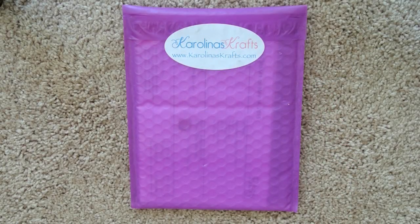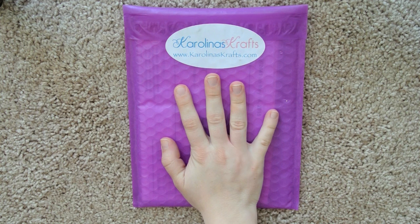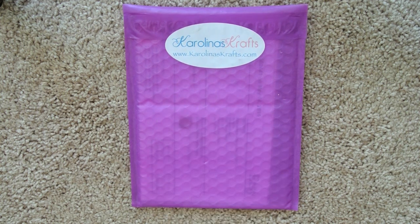Hey y'all, hey, Mandi here, and today I have the Caroling's Crafts sticker subscription to share with you guys.